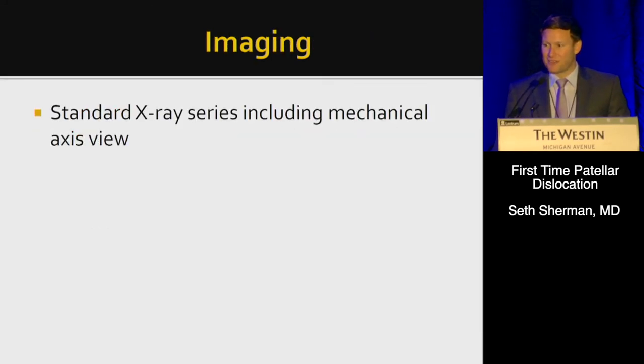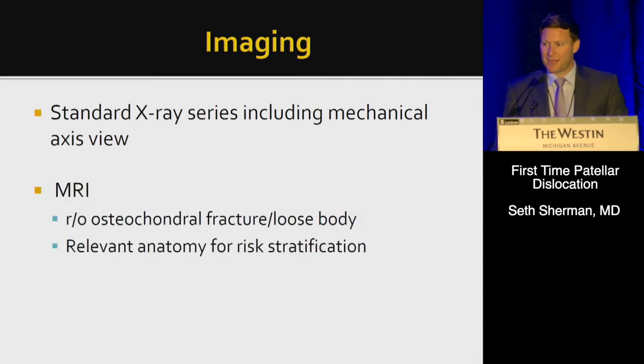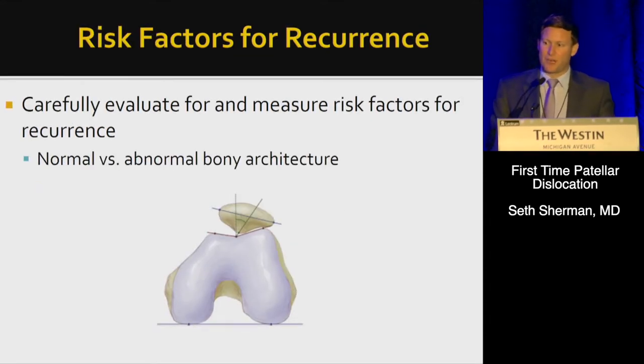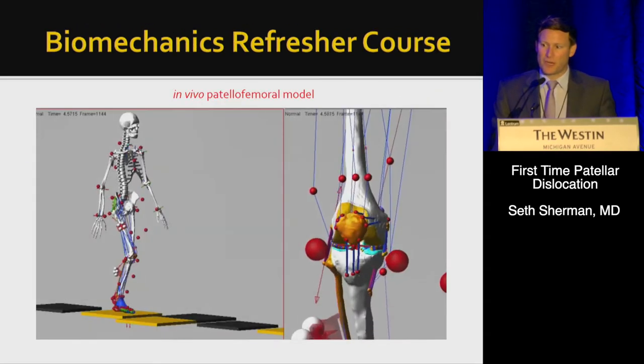We should get standard knee x-rays and typically a mechanical axis view, and I would advocate an advanced imaging study to help make decisions — one to rule out osteochondral fractures and loose bodies, but also to look at the relevant anatomy for risk stratification. We want to carefully evaluate and measure risk factors for recurrence, essentially looking at normal versus abnormal bony architecture.